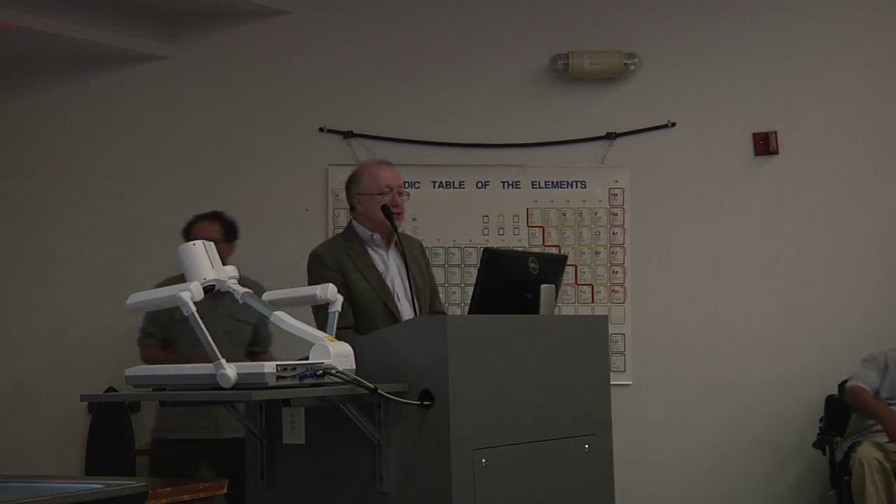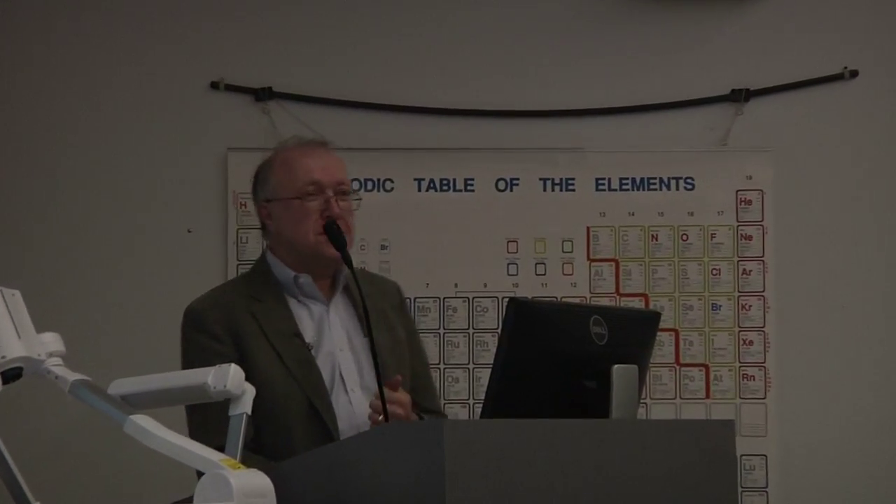When I arrived at the Institute for Advanced Study, one of my senior colleagues said there are two ways to look at this appointment. The first is that it's Einstein's Institute and you have to do something as important as Einstein. The second is you've just won the lottery.